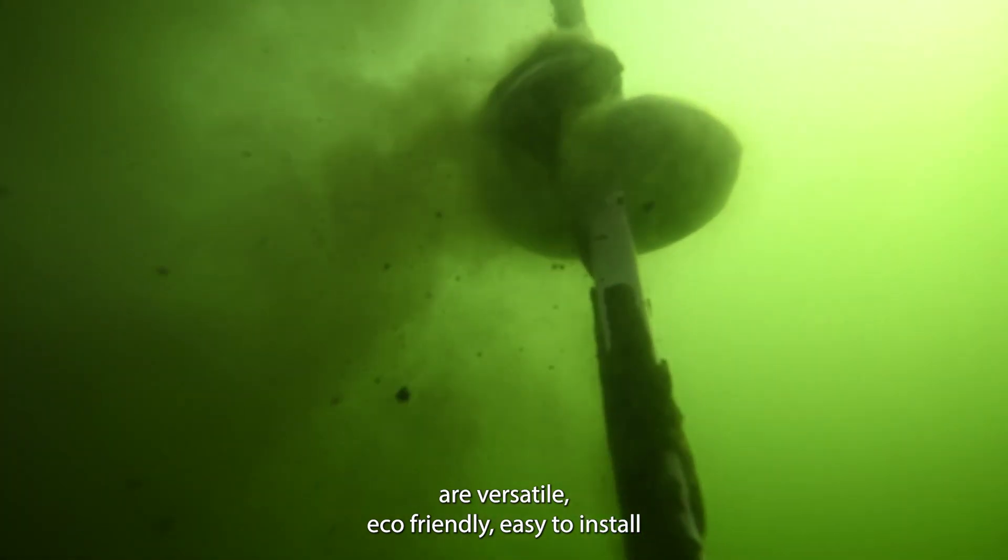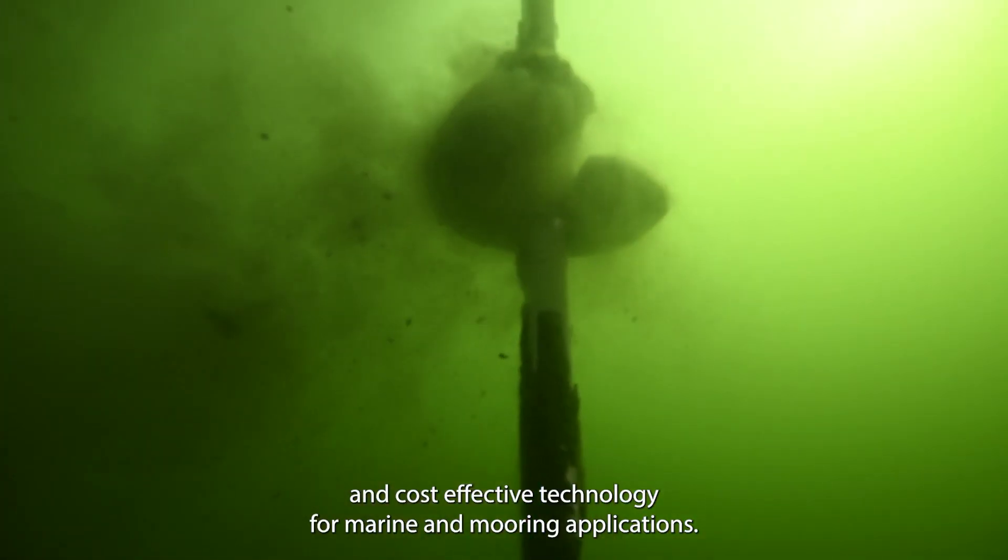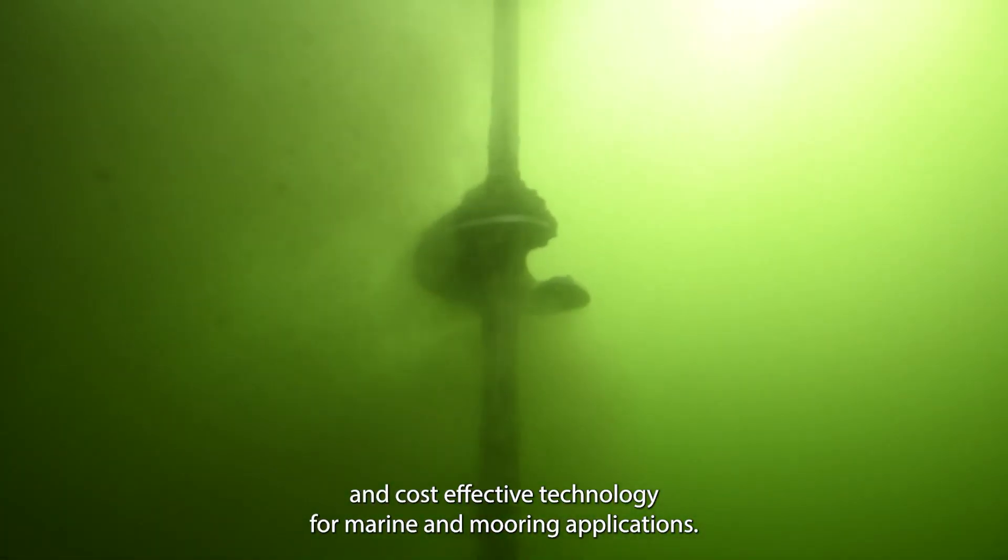Helico anchors are versatile, eco-friendly, easy to install, and cost-effective technology for marine and mooring applications.